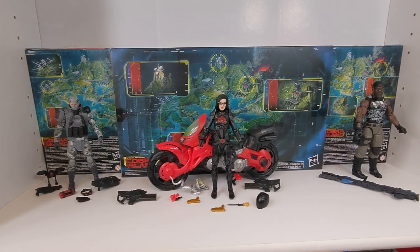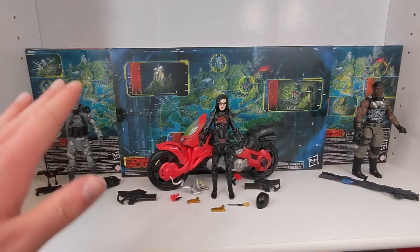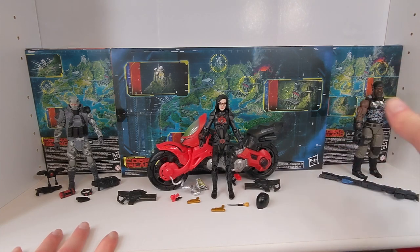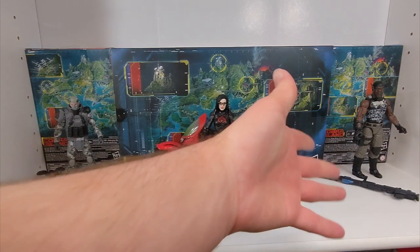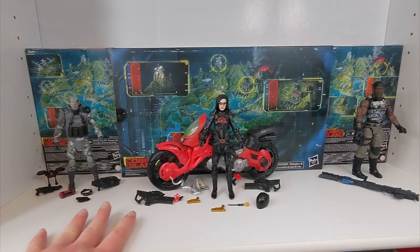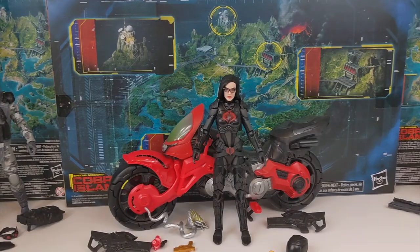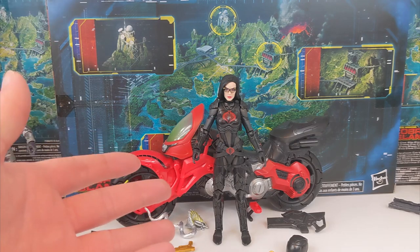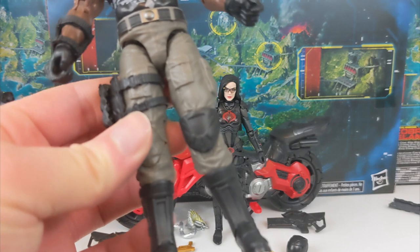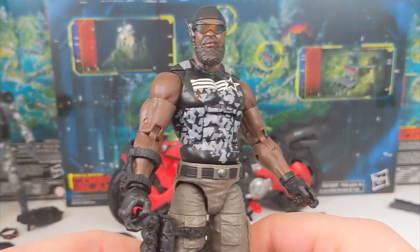So here are the three Cobra Island figures out of the box, and these are awesome, really, really cool. Obviously G.I. Joe Classified always packs in a ton of accessories. Not so much with the Roadblock over here, but I think he comes with a perfectly fine amount of stuff, especially since I got him on the discount. But wow, this Baroness is loaded. So many things in here, and the Coil is fantastic, and I really like Firefly over here. I'm going to zoom in and take a look at Roadblock first since he's first in the number sequence.